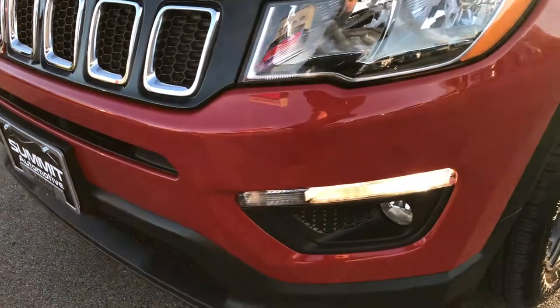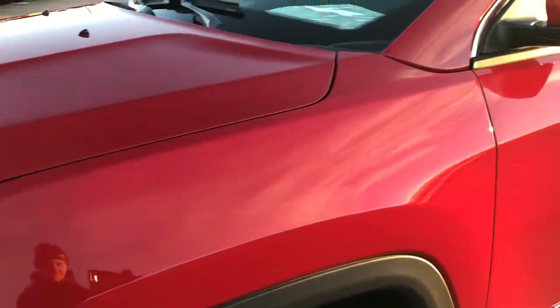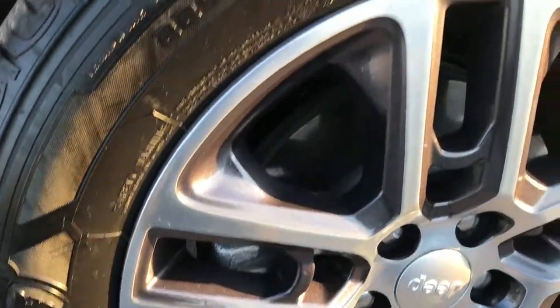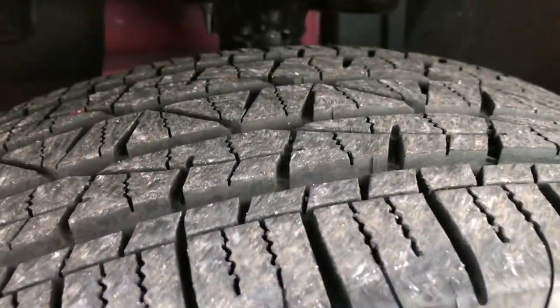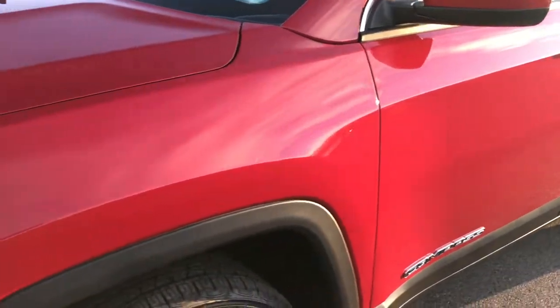From this HD video, you'll be able to tell that this Jeep is like new all the way around. In fact, it only has about 1,400 miles on it, so it is pretty much new. You can see it has the factory 17-inch painted and polished aluminum rims on Firestone Destination 225/60 R17 tires. Those tires are like new. This is the all-new 2017 Jeep Compass.